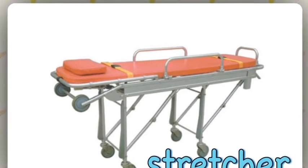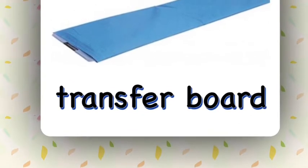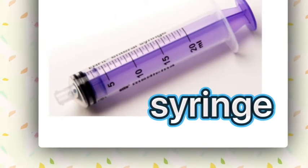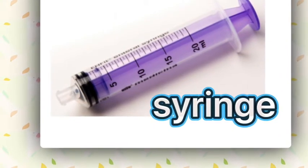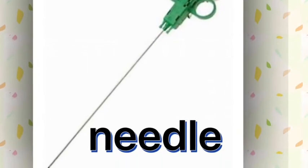Stretcher. Transfer board. Syringe. Needle.